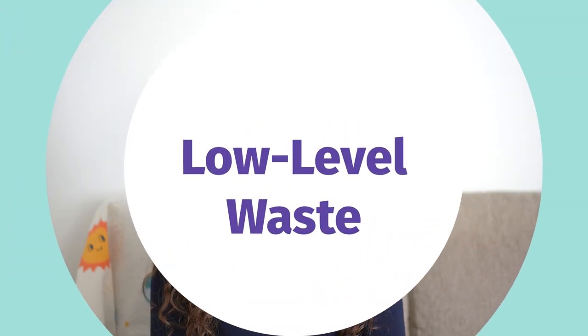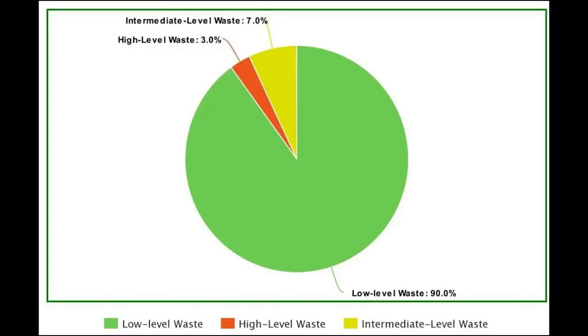Firstly, starting with the low-level waste. This amounts to 90% of the volume of the waste that comes out of the nuclear industry, yet it only amounts to 1% of the total radioactivity.